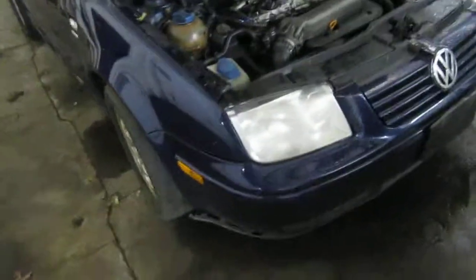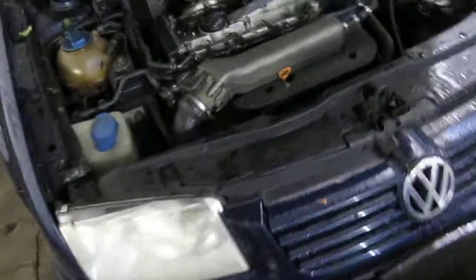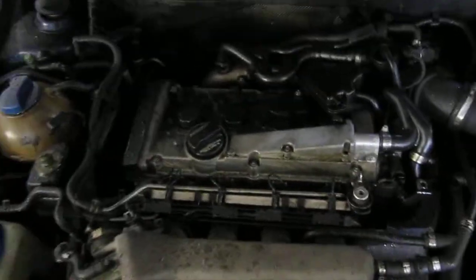Hello and welcome to Tom's Foreign Auto Parts video portion of our inventory. Here we have a 2001 Volkswagen Jetta. This vehicle has a 1.8 liter turbo California emissions engine.